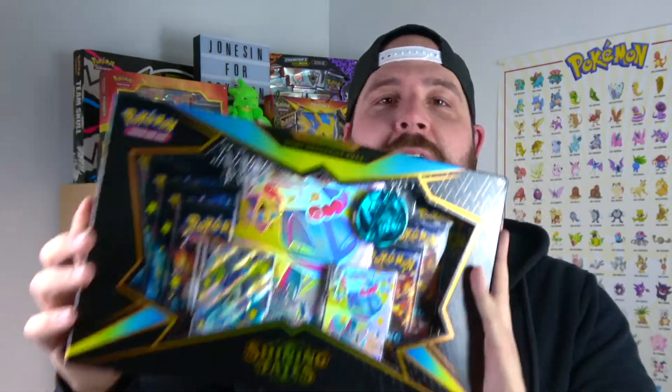What is up YouTube? It's your boy Marcus Jones. This is Jones In For Pokemon and today we are jonesing for some Shining Fates goodness. With me today we got the Shiny Dragapult V-Box. If you haven't watched my last video, we did the Crobat box, and today we're going to be doing the Dragapult just to see which box had the better pulls.